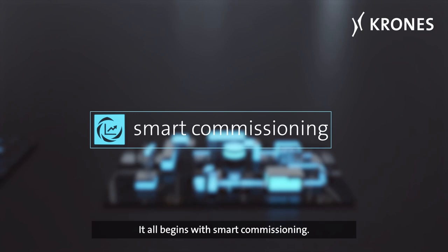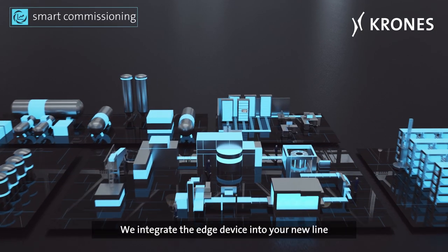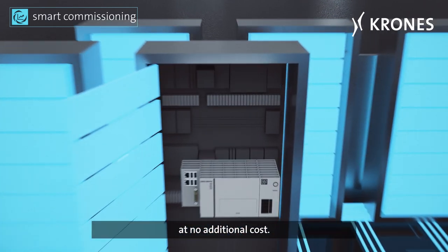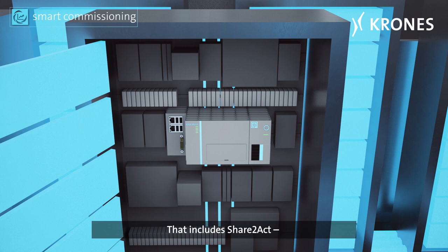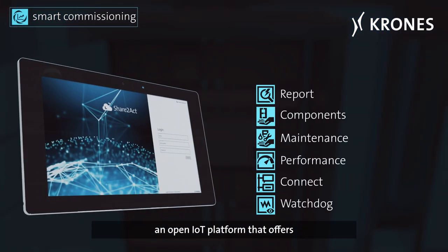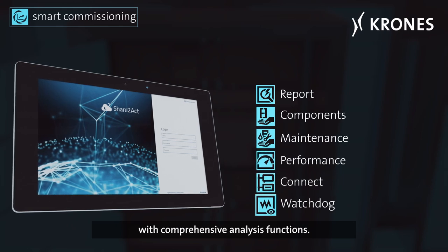How does it work? It all begins with smart commissioning. We integrate the edge device into your new line at no additional cost. That includes Share2Act, an open IoT platform that offers an entire range of intuitive services with comprehensive analysis functions.